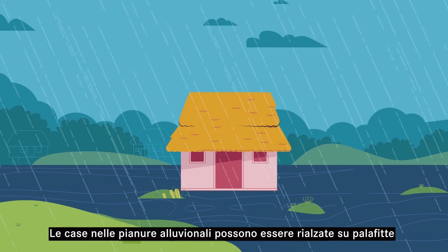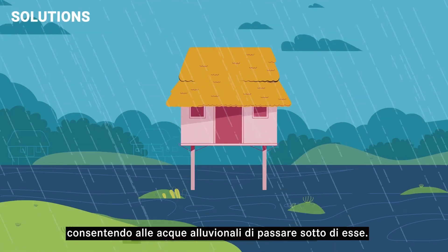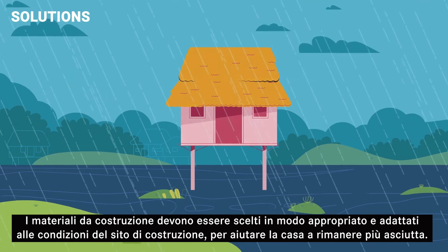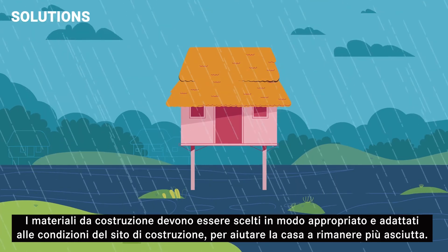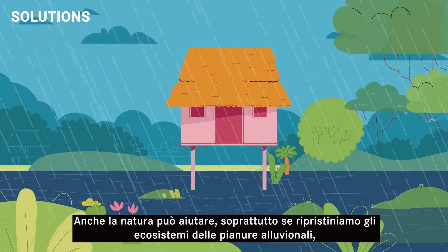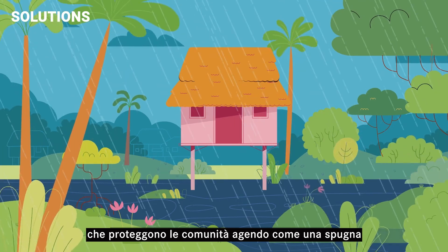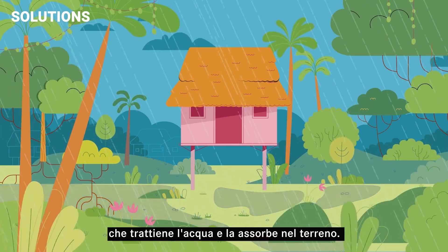Again, we must rethink from the ground up. Homes in floodplains can be elevated on stilts, allowing floodwaters to pass underneath. Building materials must be properly chosen and matched to the site conditions, which will help the homes stay drier. Nature can help too, especially if we restore floodplain ecosystems, which protect communities by acting like a sponge that retains water and absorbs it into the ground.